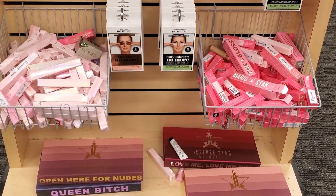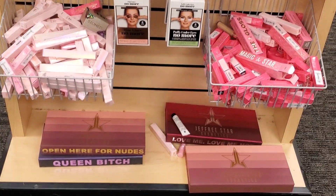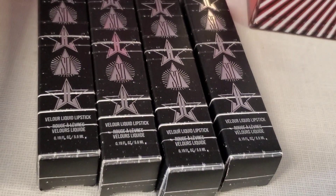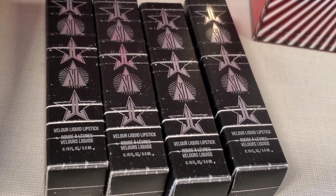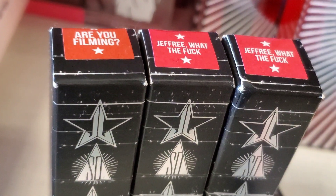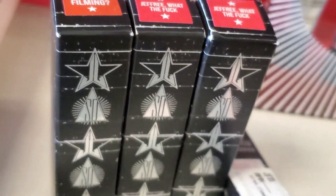My stores still have these Jeffree Cosmetics items. Everything I have found before and shared with you. But these Valor liquid lipsticks are new to me — I have never seen these before. I found them in two different shades, and these are here for $10.97 each.